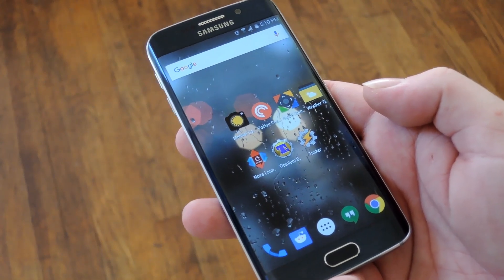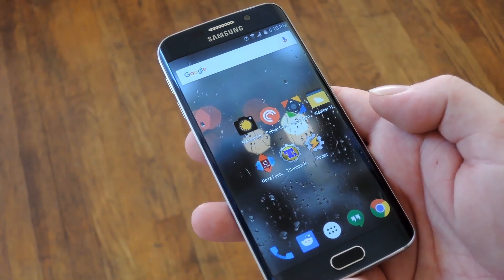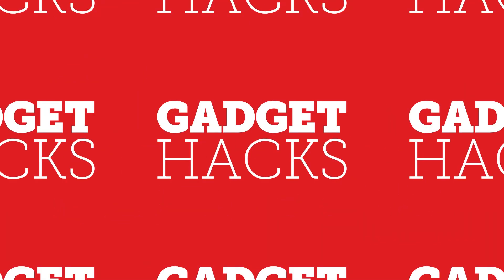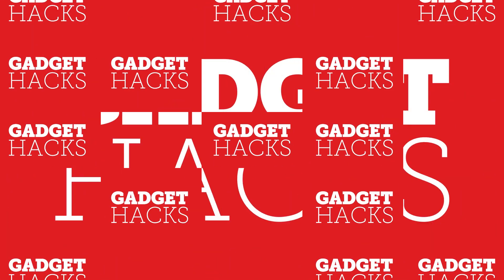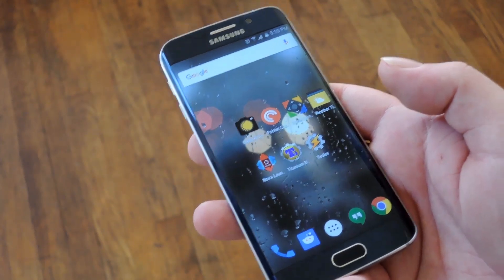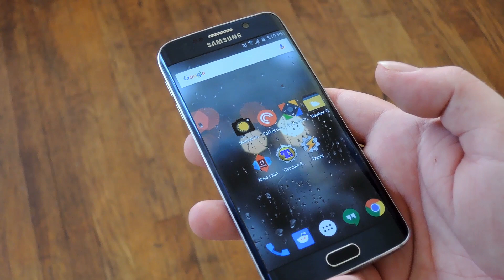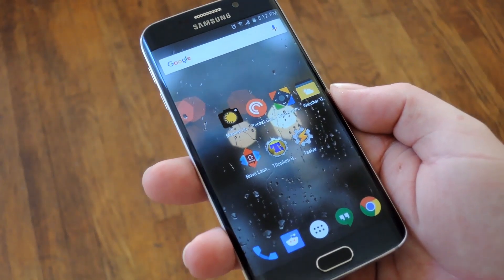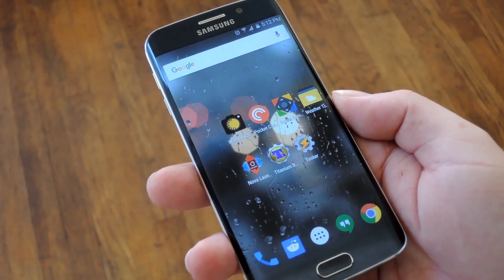Hey, what's up everybody, it's Dallas with GadgetHacks and today I'm going to show you 7 paid Android apps that are worth every penny. Now let's say you got a Google Play gift card or maybe you've been using Opinion Rewards to stack up the credits. Well regardless of how you came into your windfall, these are some of the best bang for your buck apps out there.